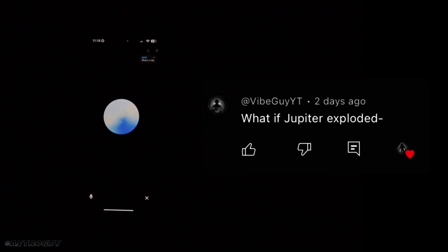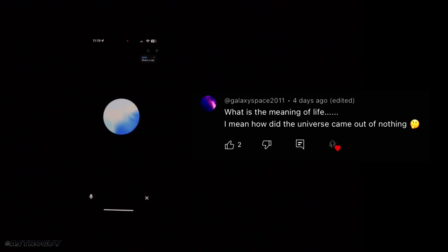Next question from Mr. Vibe: what if Jupiter exploded? If Jupiter were to explode it would be an extraordinary event. As the largest planet in our solar system, the explosion could release an immense amount of energy, potentially affecting the orbits of other planets and the dynamics of the entire solar system. Debris from Jupiter could scatter throughout the solar system, posing risks to other celestial bodies. However, it's highly unlikely for Jupiter to explode naturally, as it lacks the conditions required for such an event.